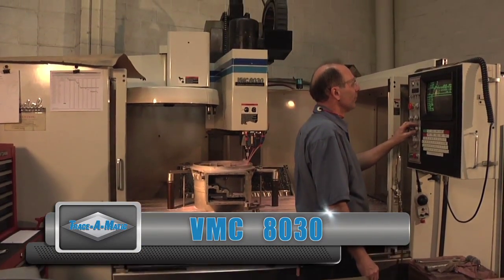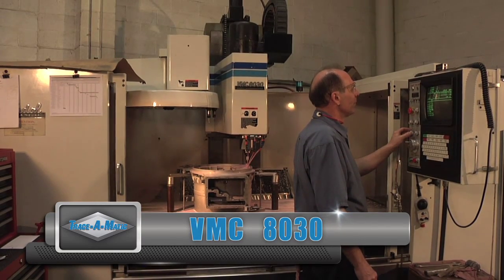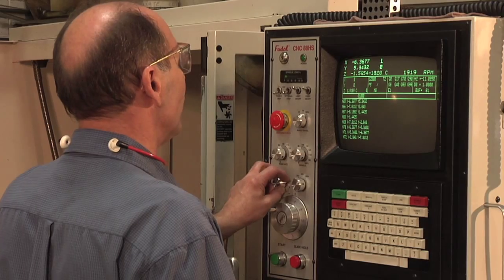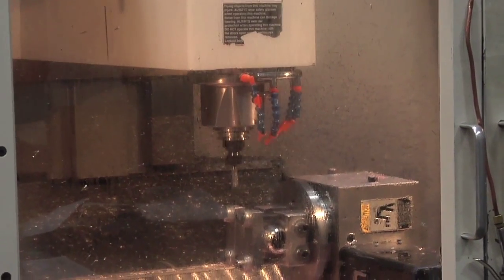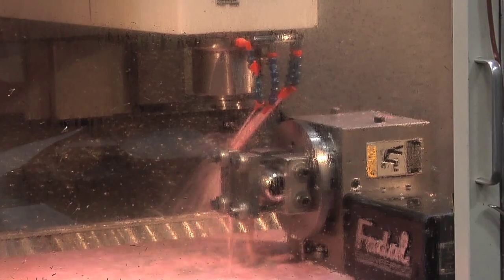The VMC8030 has longer travels, servicing parts of up to 80 inches long. Just as we run our slant lathes in cells, we also run this pair of vertical mills concurrently when the opportunity exists.